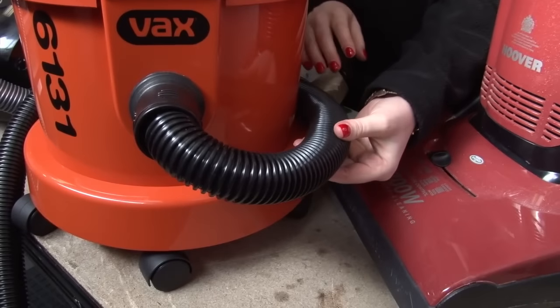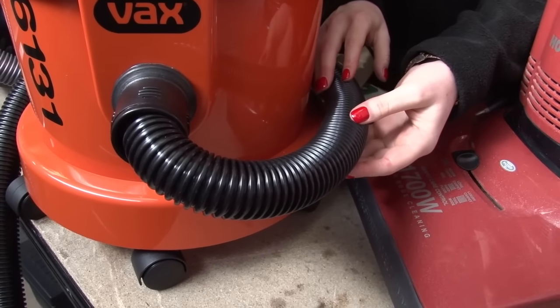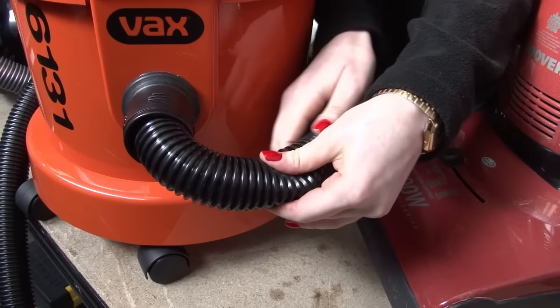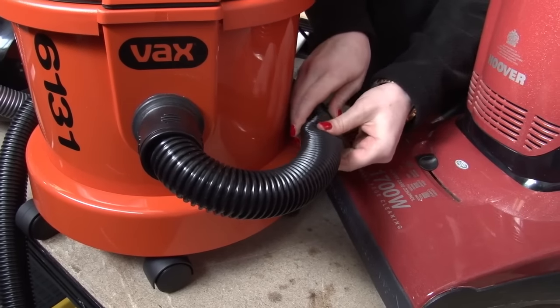So next up is blockages. If your vacuum cleaner has narrow diameter hosing or tubing it's very easy for things to get stuck. Just switch off your vacuum and unplug it, then check all the hosing. You can use something like a coat hanger to check the extension tube.